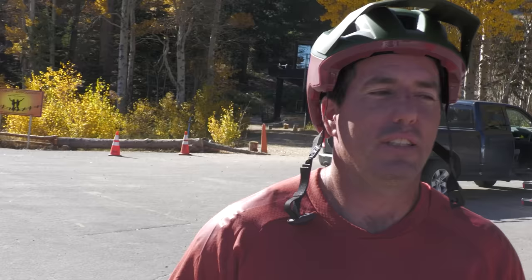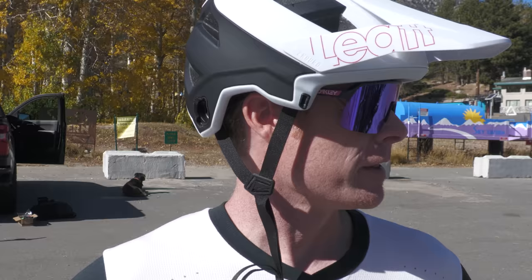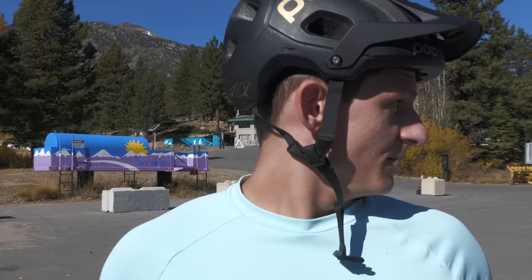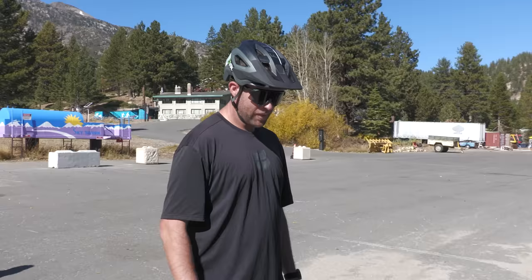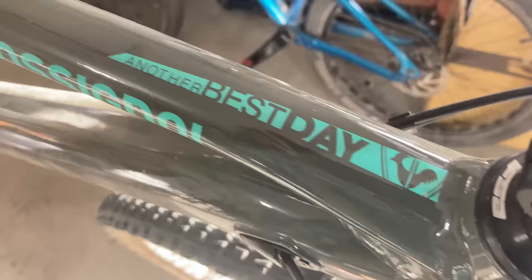Testers were asked to lift all the bikes and guess the heaviest and lightest. Guesses varied widely: one tester called the Polygon heaviest and the Giant lightest; another said Norco lightest and Rocky heaviest; another picked Giant lightest and Marin heaviest; one called Giant lightest and Rossignol heaviest; others pointed to Marin as lightest and Polygon or Rocky as heaviest. One tester settled on Marin lightest and Rocky heaviest.